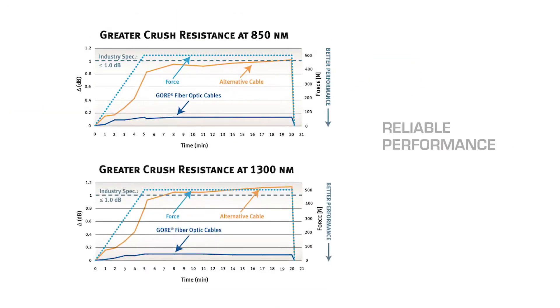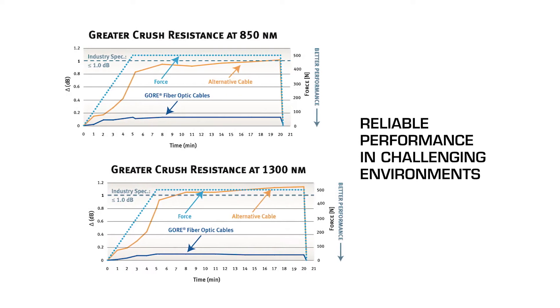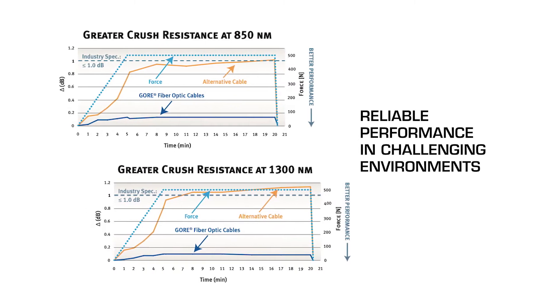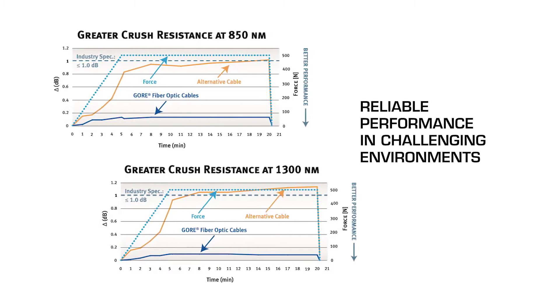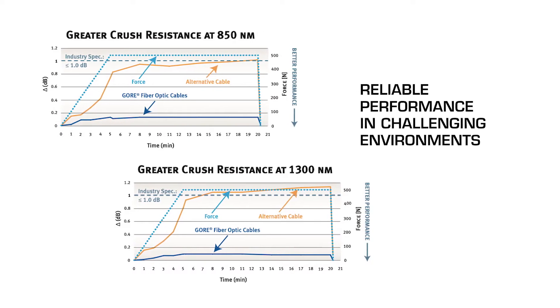Gore Aerospace Fiber Optic Cables withstand the challenging environments they encounter throughout an aircraft's service life. They deliver excellent signal integrity for high-speed data transmission in a wide range of temperatures.